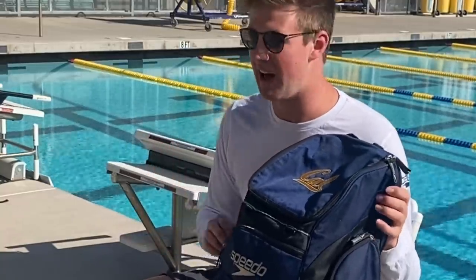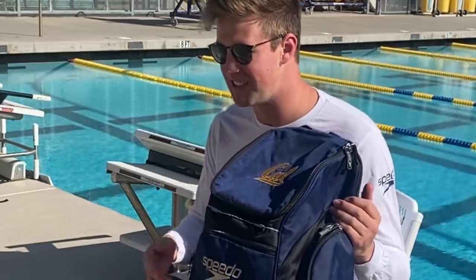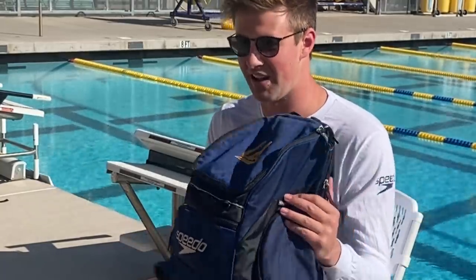So the first bag is a Speedo swim bag. We get one of these pretty much every year if you ask — I only got two during my time here at Cal. It's a Cal embroidered Speedo swim bag. We bring these to all of our competitions and they're really great.